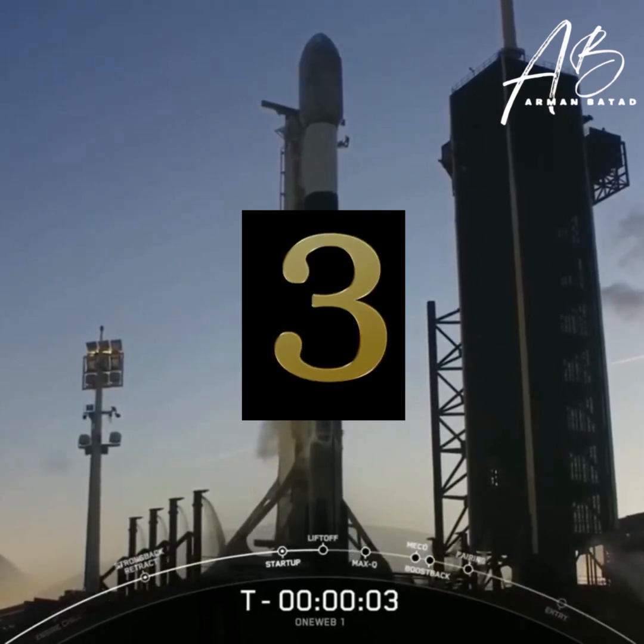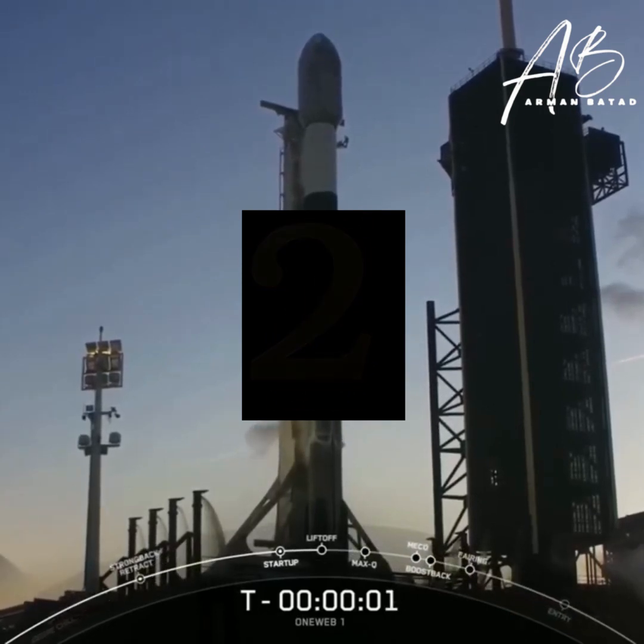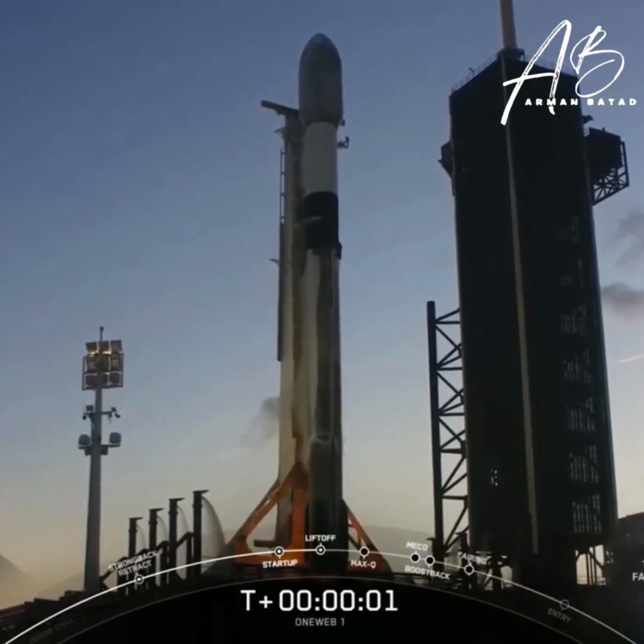Five, four, three, two, one, ignition, liftoff.